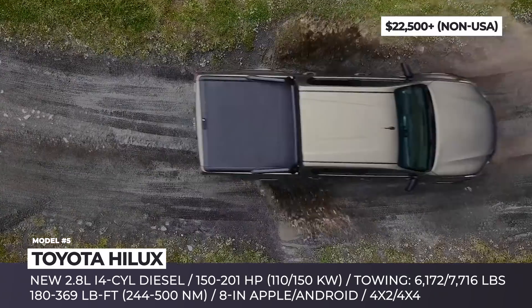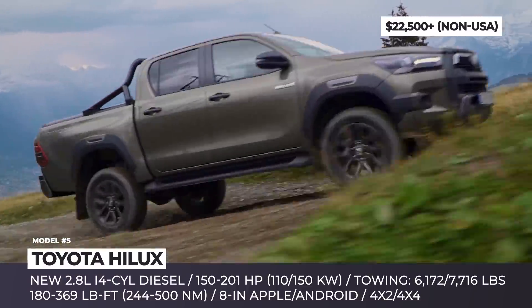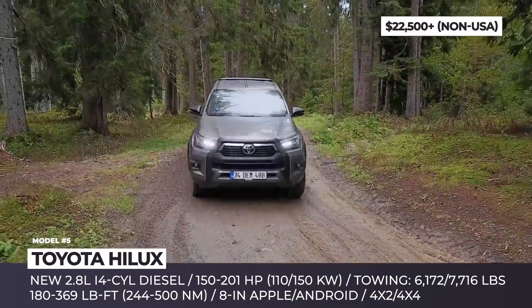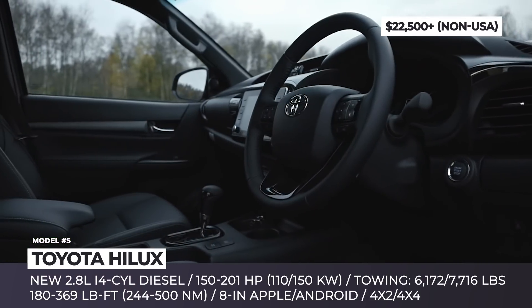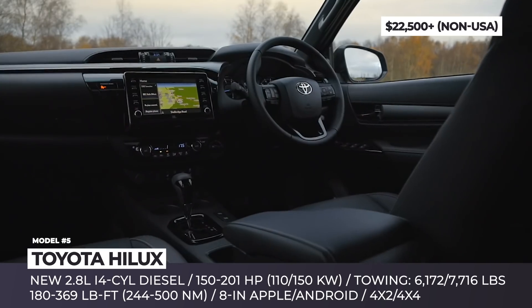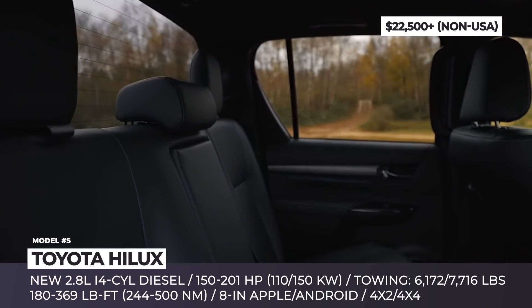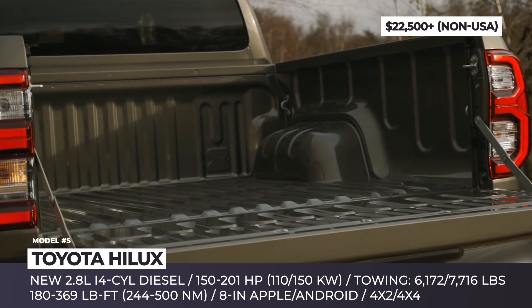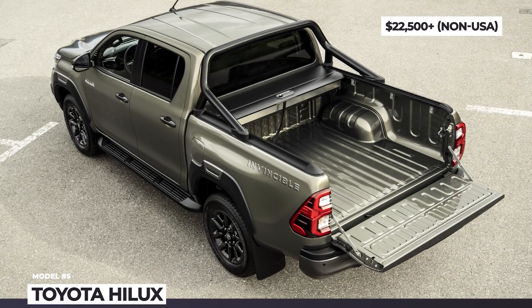The truck's performance is improved with the new 201-horsepower 2.8-liter inline four-cylinder turbo diesel generating 369 lb-ft of torque, though the less potent 2.4-liter turbo diesel and 2.7-liter turbo gasoline four-cylinders are still on offer. Lastly, the indestructible machine gets new interior finishings, an updated 8-inch infotainment with Android and Apple connectivity, and improved safety systems.